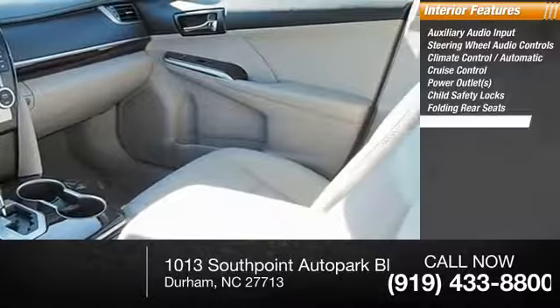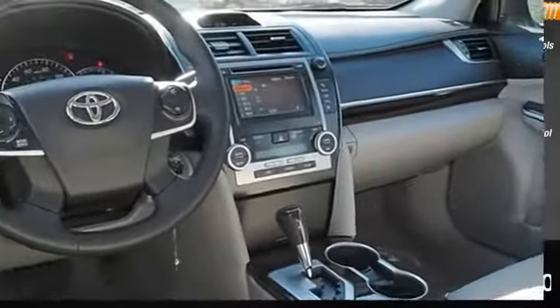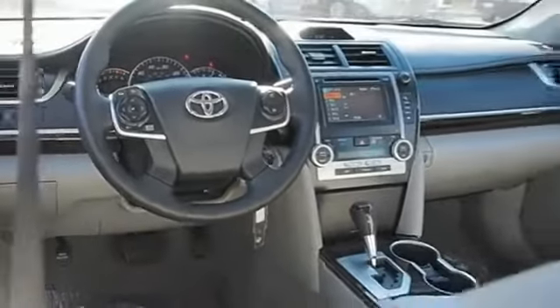Folding rear seats, power steering, steering wheel cruise control, and USB connection. Wouldn't you look great in this vehicle? Stop in today and see for yourself.